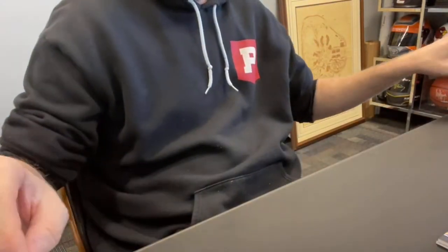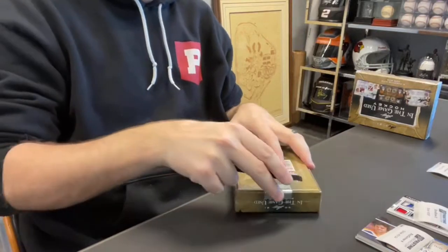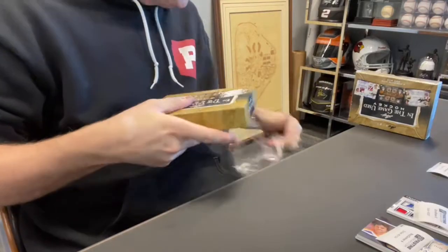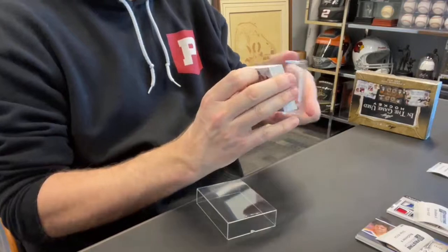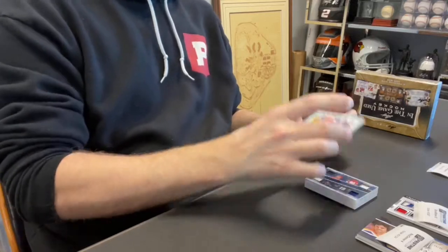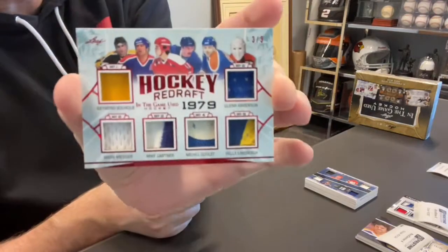Card 41, Roy C., spot four — your first card out. Roy C., this is a six-piece relic, Hockey Redraft 1979: Raymond Bork, Marc Messier, Mike Gartner, Michael Goulet, Pei Lindberg, and Glenn Anderson, numbered out of just three. Very nice.